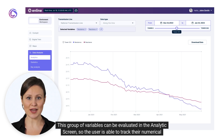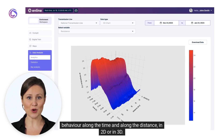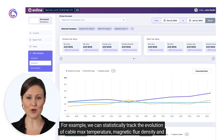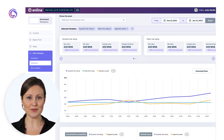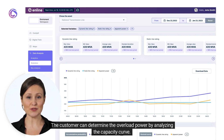This group of variables can be evaluated in the analytics screen, so the user is able to track their numerical behavior along the time and along the distance in 2D or in 3D. We can extract critical values based on windowing time series. For example, we can statistically track the evolution of cable max temperature, magnetic flux density, and many others. The statistics platform is applied to any critical variable represented in time series.